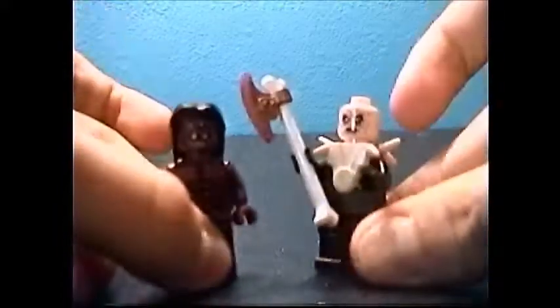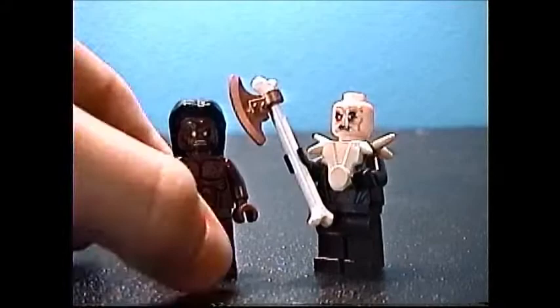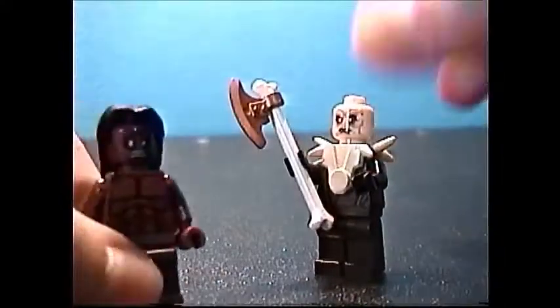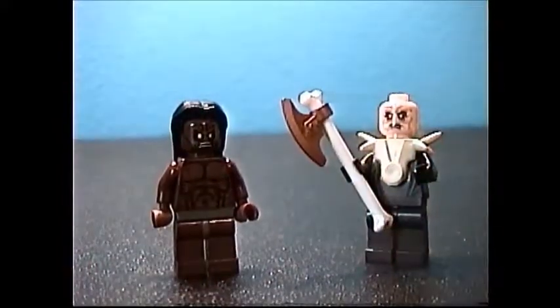Welcome to another episode of Minifigure Showdown! Today we have our contestants: Lertz, who is all ready for battle, and Yasnik. So who's going to win this battle?